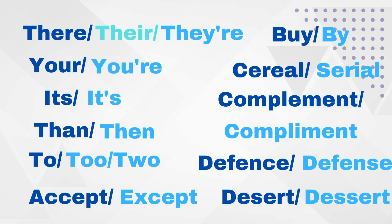Here is a list of some confusing words. Have a look at it and clear your confusion.